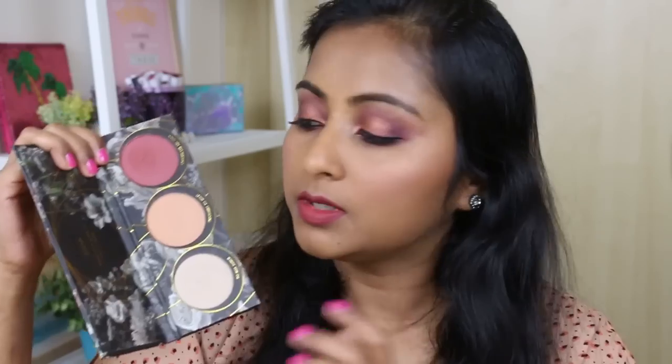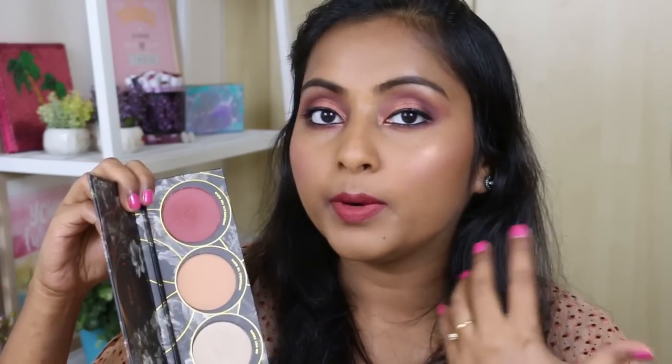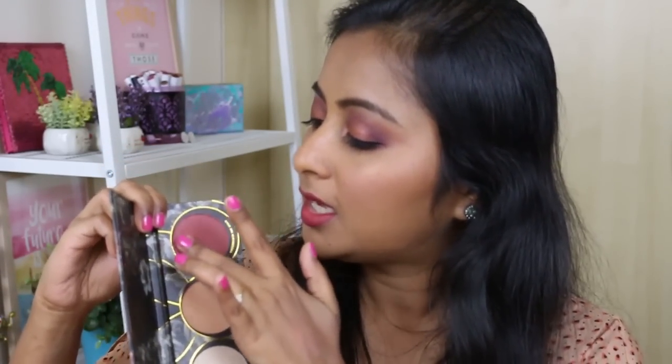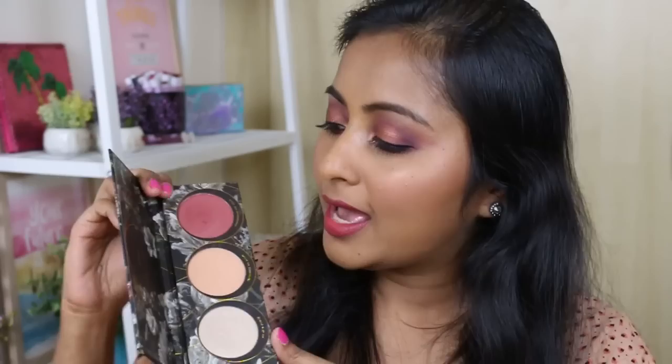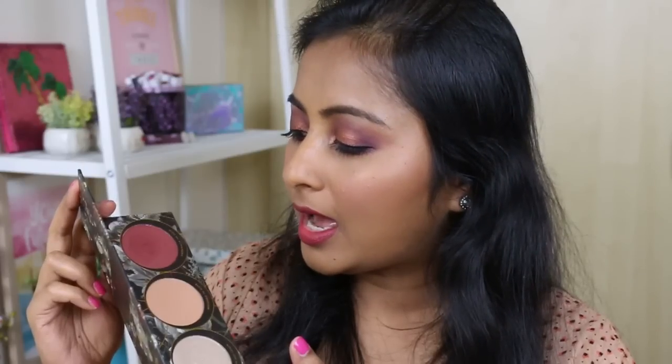I have another face palette that disappointed me a little — the Zoeva Opulence Face Palette. I love Zoeva products but this palette didn't work out. The highlighter is too powdery and too light for my skin tone. There's a peachy blush but it's a very light peachy blush and I want my blushes to pop a lot more. Then there's an incredibly intense shade — so pigmented you could use it as eyeshadow — and I just don't like the balance of this palette. I loved it when it arrived but I haven't been able to use it properly.